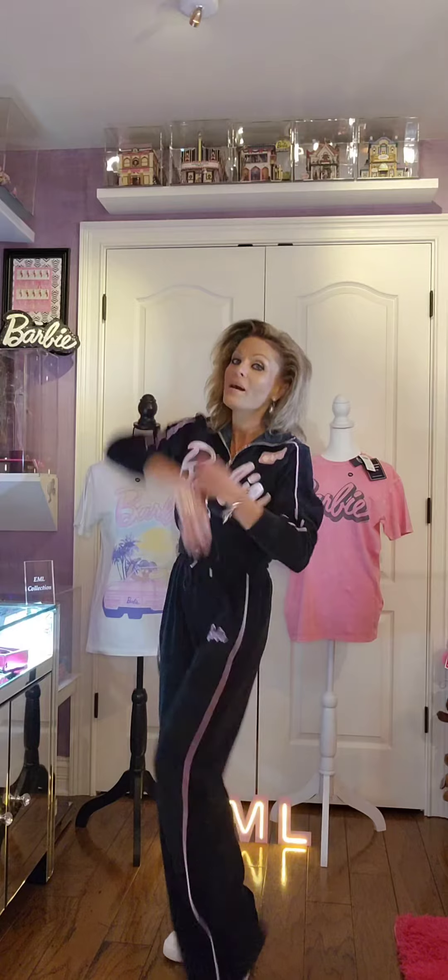Now I do want to mention my outfit I'm wearing. This outfit is available right now at boohoo.com — that website is www.boohoo.com. This outfit is velour. This top is crop and the bottoms are wide leg. Super cute. Definitely something you want to add to your Barbie wardrobe collection.